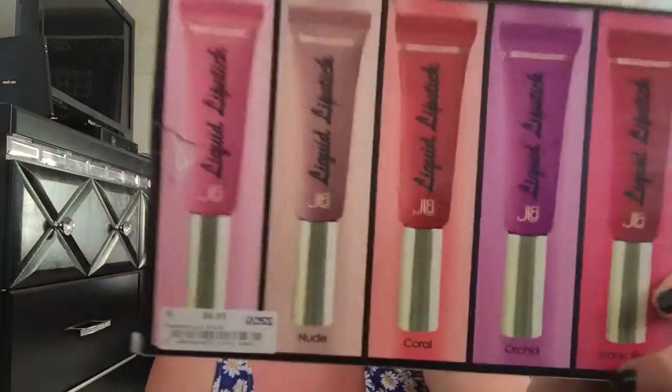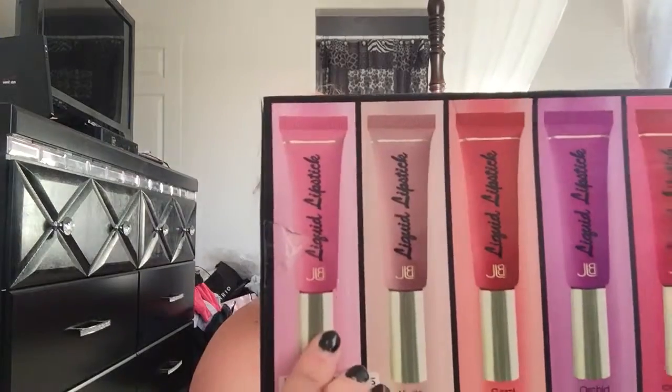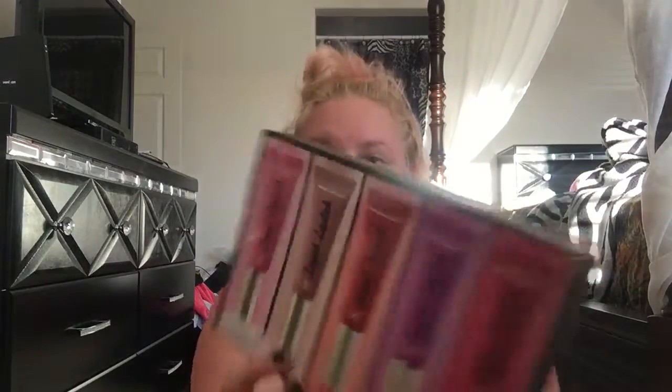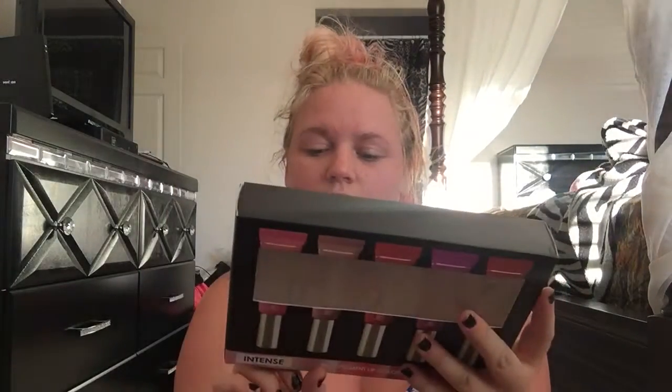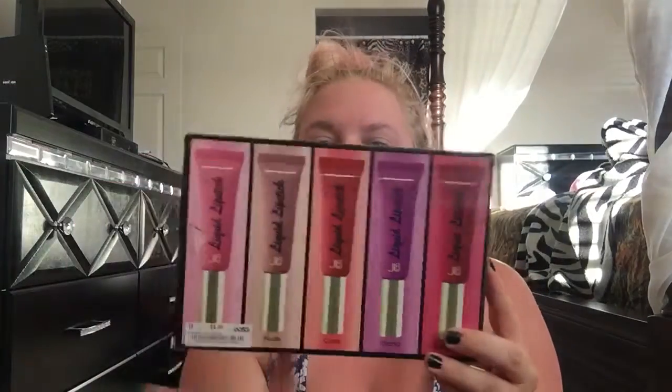You get five colors. This is what the front of the box looks like — I already took out the lipsticks — and the back of the box tells you the color names. So you have the pinkish color which is the shade Bella, then a nude shade called Nude, then the middle shade is Coral, and then Orchid and Iconic Red are the last two. They give you a pretty good range of colors.